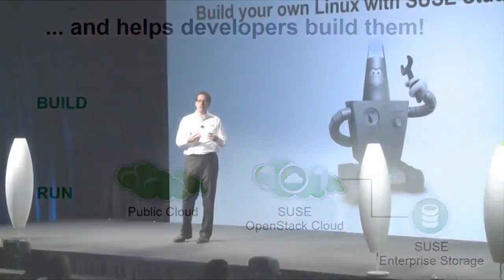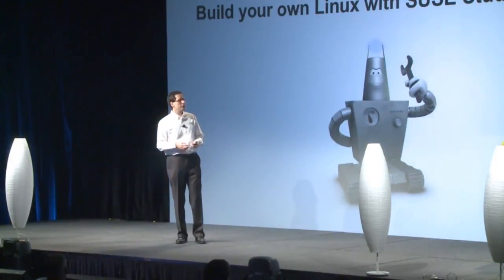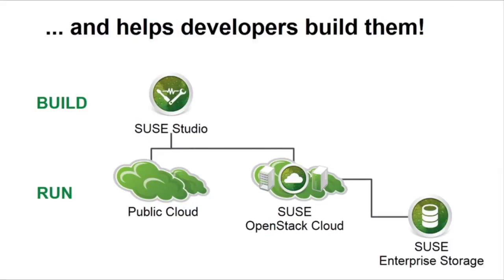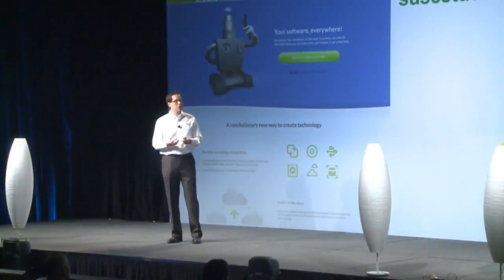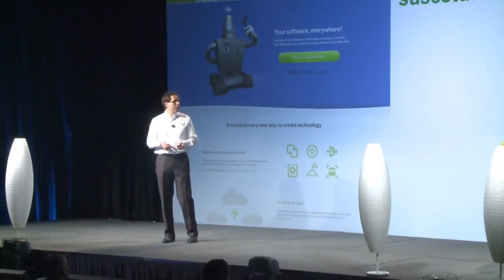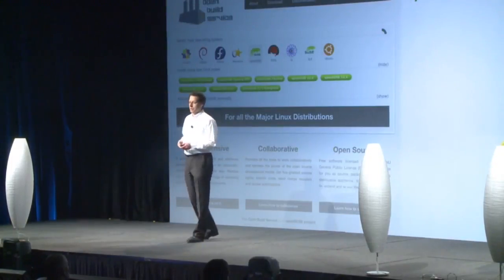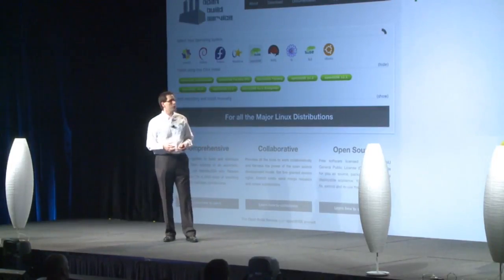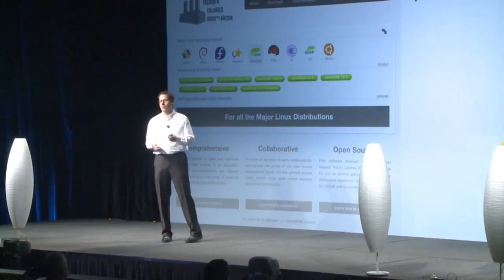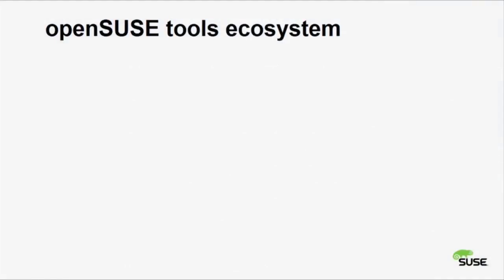We also want to address the needs of the developers who actually build those workloads for the cloud or for your data centers with cool tools like SUSE Studio, which is available for use on-site as a package product, but also as an online service at SUSEStudio.com. You can build your own Linux and run it on all different platforms — VMware, installation media, and so on. For those of you who build software on your own, we have the OpenBuildService. This is the technology behind our own build infrastructure, our own continuous integration infrastructure, and we are sharing it with the community. The OpenSUSE tools ecosystem is really great — a distribution that's really focusing on helping the community with great tools.